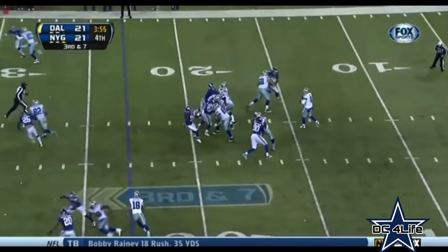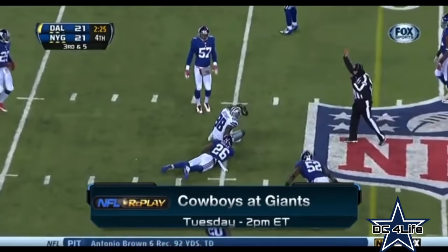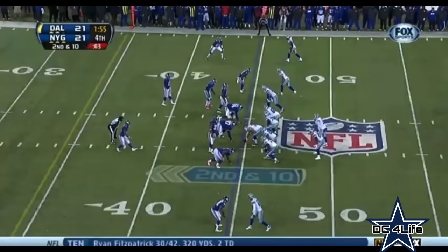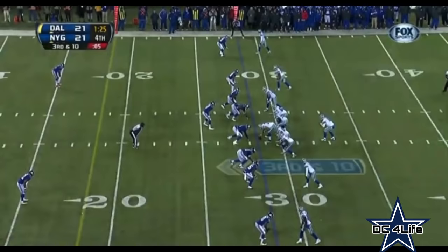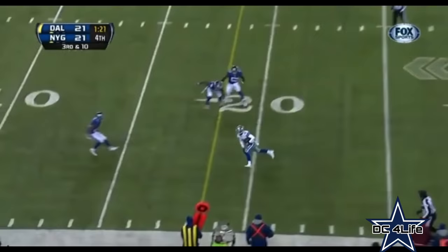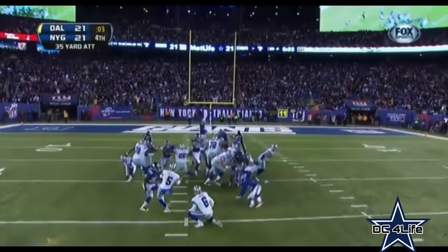Third and seven, under four to go — Romo to Dez for 19. That right there is what you call playmakers in the fourth quarter. It was third and seven. Second and ten — Romo to Miles Austin, his first catch since week three. Romo to Cole Beasley, he moves the chains. Here comes Dan Bailey — his eighth game winner. Last two minutes in overtime, and how about them Cowboys?